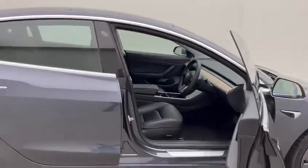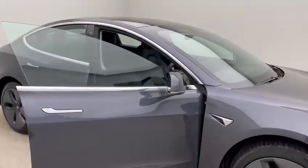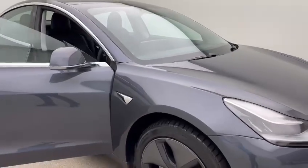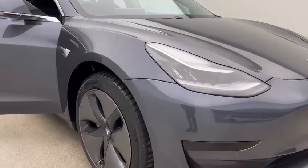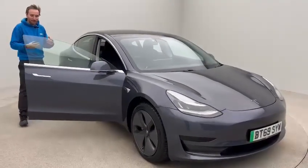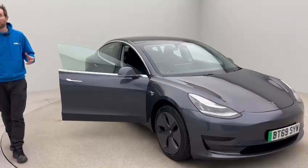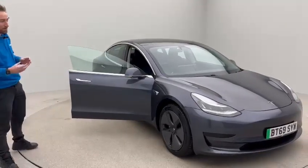In terms of features, this is a standard range car, so approximately 200 to 220 miles to a full charge. You also get autopilot — that's adaptive automatic cruise control — heated seats, electric memory seats, electric steering column, electric mirrors, heated mirrors; the list goes on and on. These vehicles really are superbly well specified.